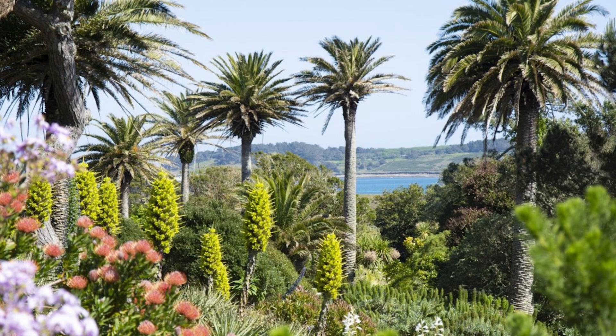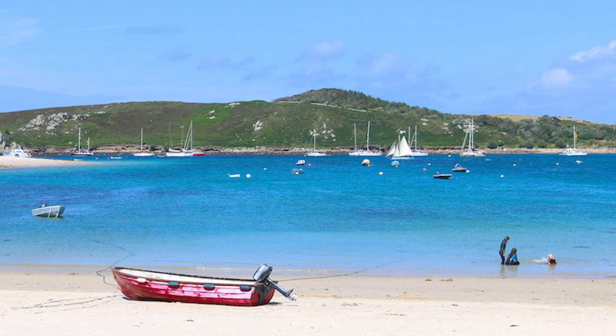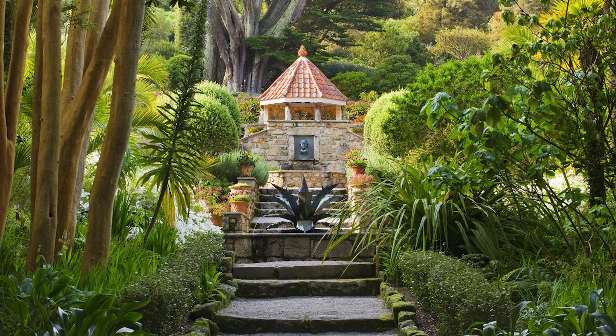It's sort of proof of the power of the temperate maritime climate pushed to its extreme. It's proof that the British Isles is a lot more than meets the eye, and only 28 miles off the coast of Cornwall, this is a horticultural haven — so important for the enrichment of botany, of general plant studies.